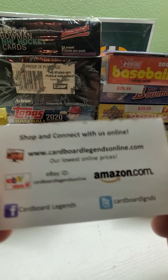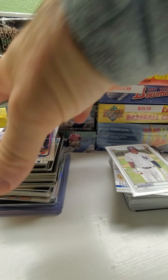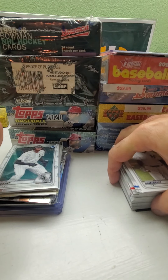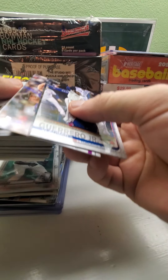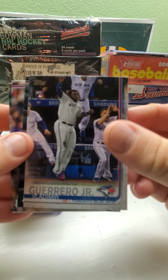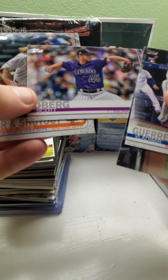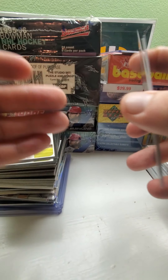First off, I bought six packs of 2019 Topps Update because I still needed six cards to finish up the set. I ended up getting four out of six, so I still need two more. The four cards I got were the Vladimir Guerrero Jr. debut card, the Carlos Santana all-star, Scott Borg, and a home run and shutout Noah Syndergaard.